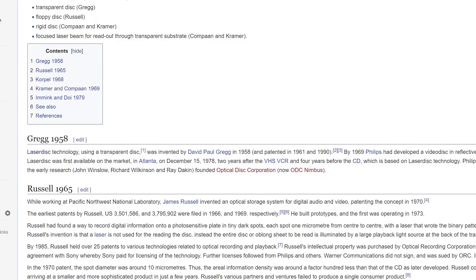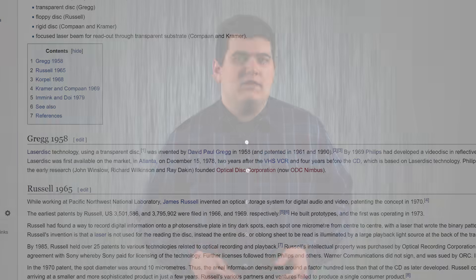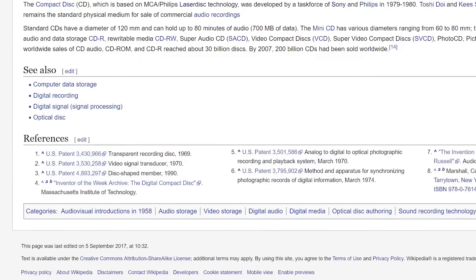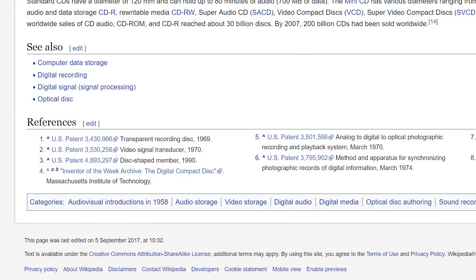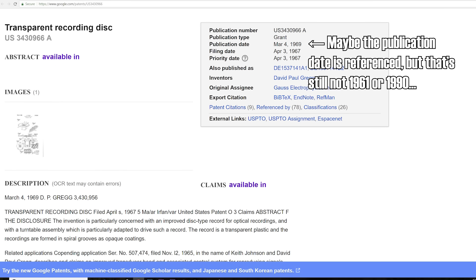For example, the Wikipedia entry for optical recording tells us Gregg invented a transparent video disc in 1958, and that it was patented in 1961 and 1990, bizarrely. But when you scroll down to the actual patent citations, the years right there are 1969 and 1970. And the filing date of the video disc patent was 1967, but that's a good six years off from 1961.